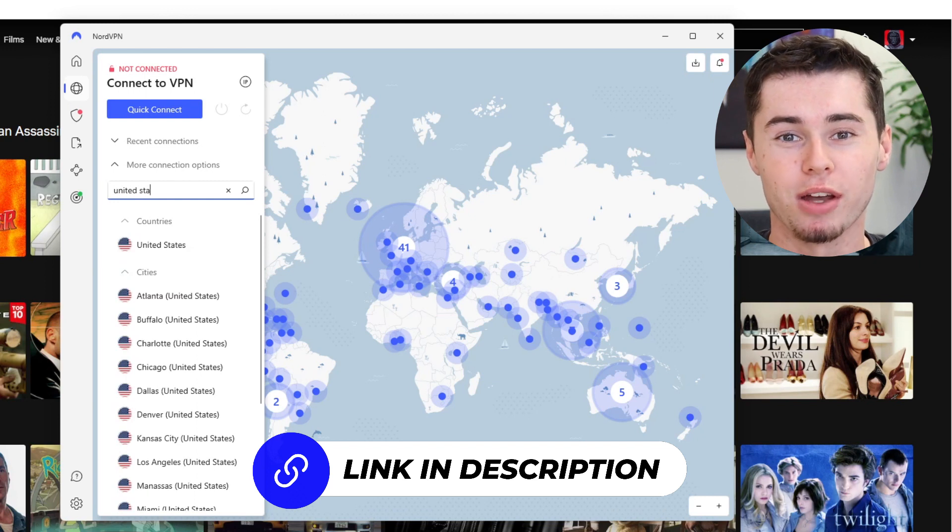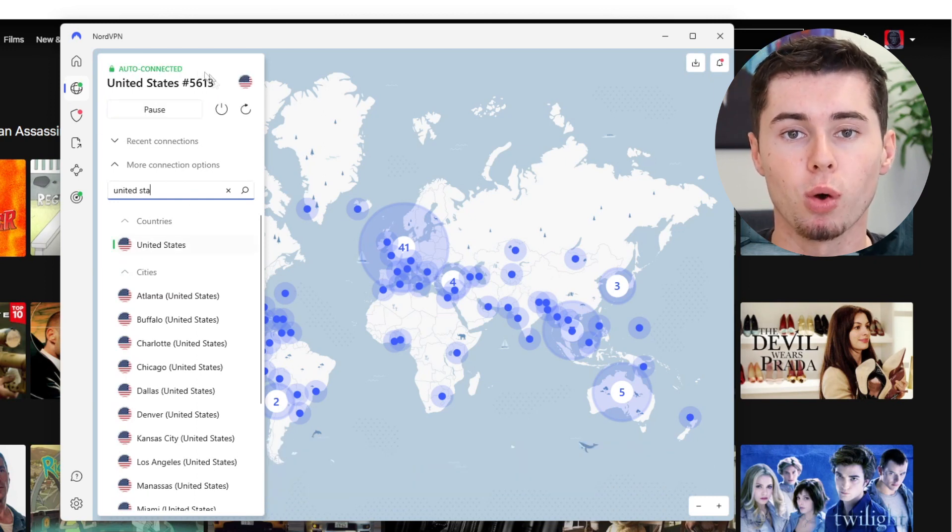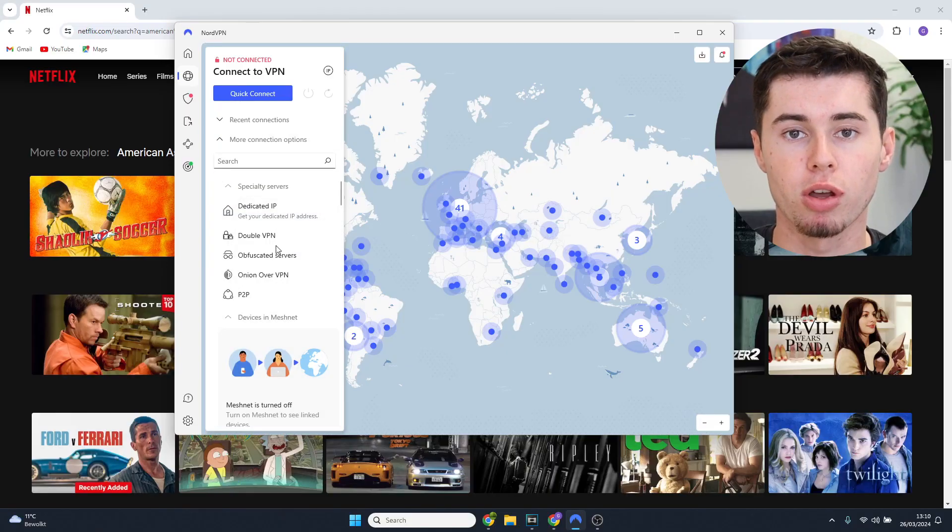With NordVPN, you can connect to any location you want so that you can access the Netflix content you want. It's also important to know this is the only way to change your country on Netflix. There's no other or free way to do this. So right now I'm going to show you how you can instantly change your online location with NordVPN.